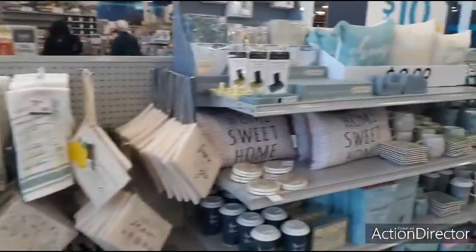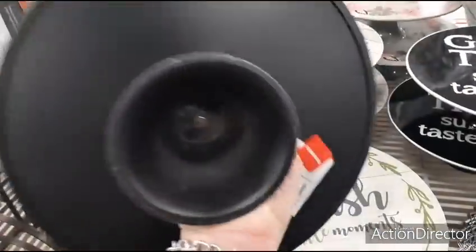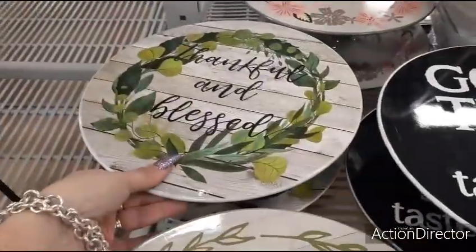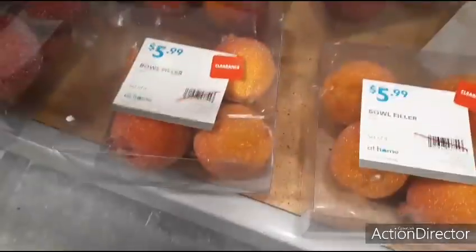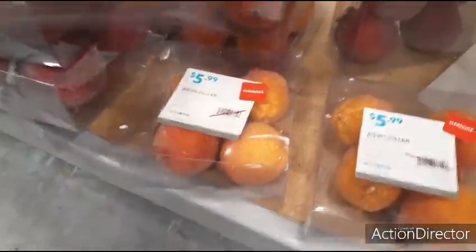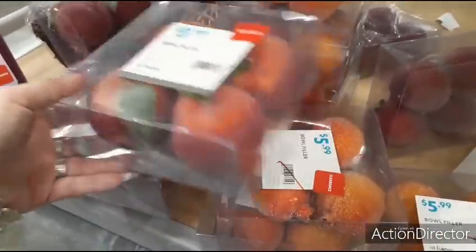Let's go hit the clearance section. This is 50% off — 'cherish the little moments,' so it's going to be $8. Same thing with 'thankful and blessed.' 'Good times sure do taste good,' and 'family' — everything's 50% off. Bowl fillers, 50% off of $5.99 — this is good for autumn. We got the apples, the glitter. I have no clue what these are, but the apples I do like — that would make it like $3. That's not bad.